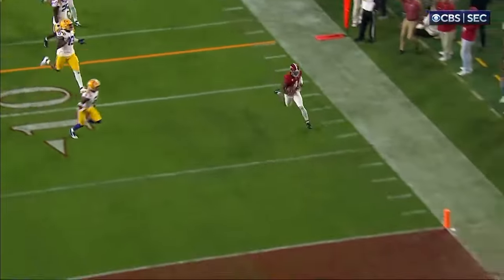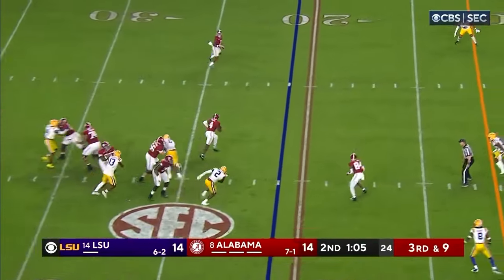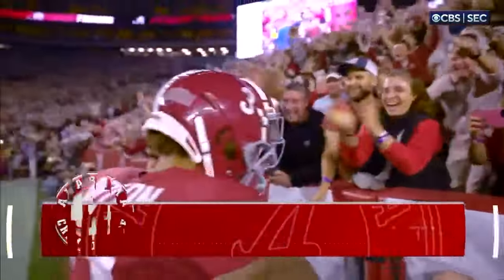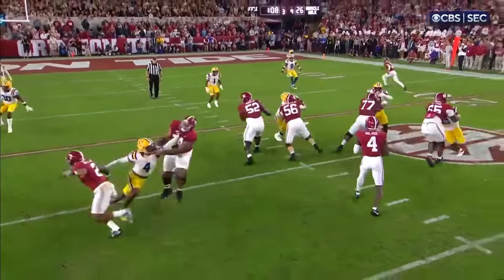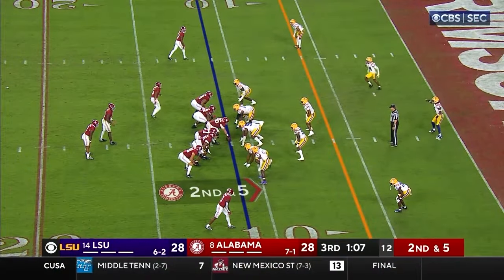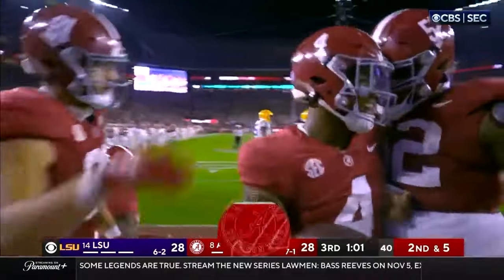There's the block — sealed it off — Jalen did the rest. Alabama would love a score with just over a minute to go in this quarter. Milrow thinking about throwing it, and now he takes off — Jalen Milrow, touchdown Alabama. He's a 4.4 sprinter. Milrow puff fakes — Jalen Milrow, touchdown Alabama again — that's number four.